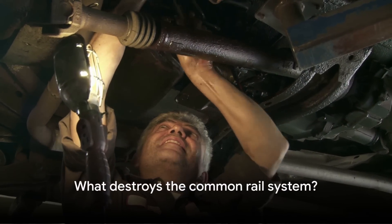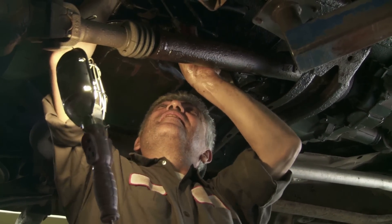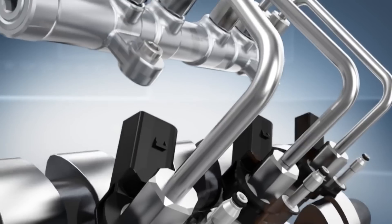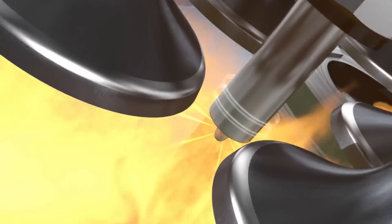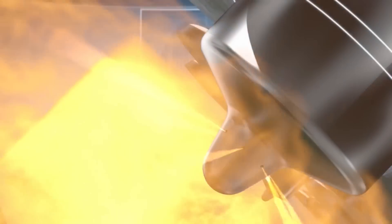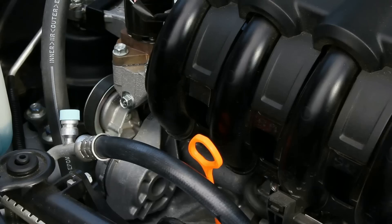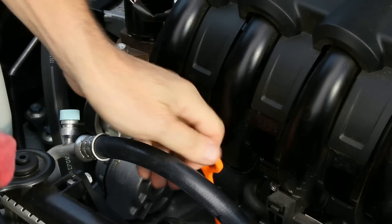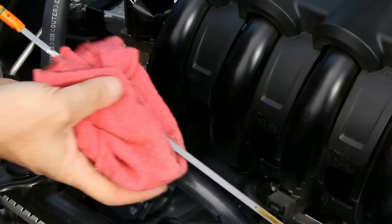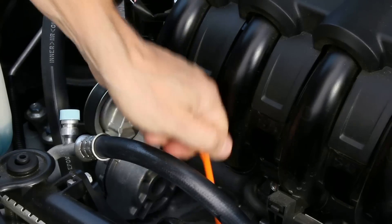Ever wondered what could possibly destroy a common rail system? Today, we're going to explore just that. The common rail system is a modern fuel injection system for diesel engines — a key player in ensuring high efficiency and environmentally friendly operation. But just like any other system, it doesn't come without its share of vulnerabilities. Breakdowns and wear and tear are part and parcel of any mechanical system, and the common rail system is no exception.